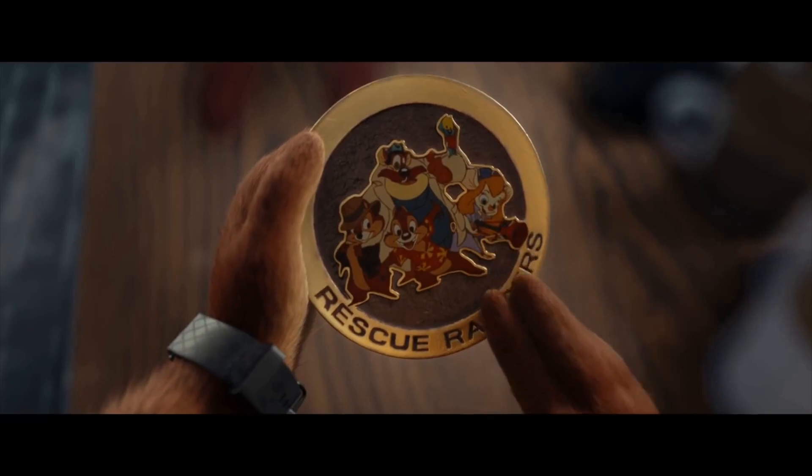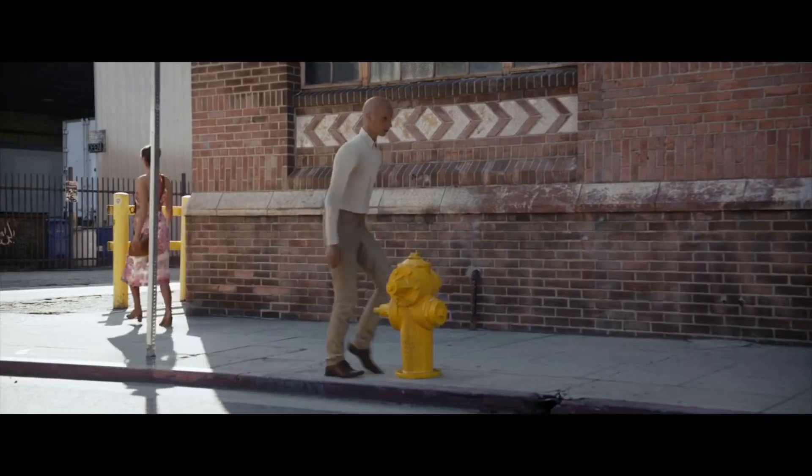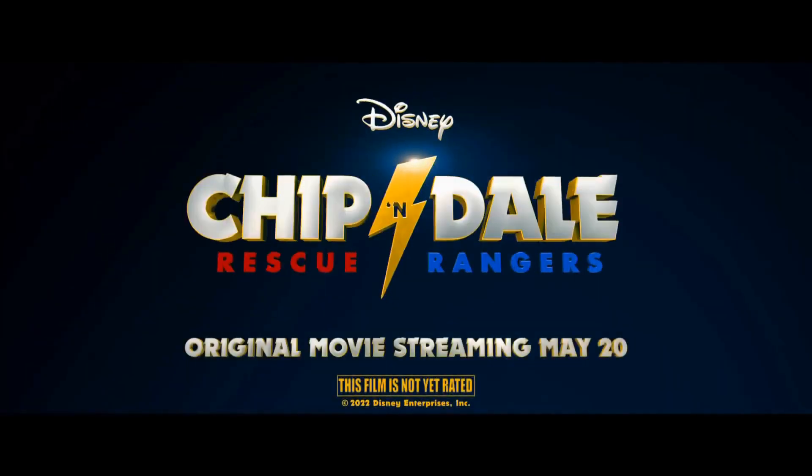If you don't have cable, there are still options. Disney Plus is a streaming service that hosts all sorts of Disney content, including Chip and Dale. Simply search for the title and start watching.